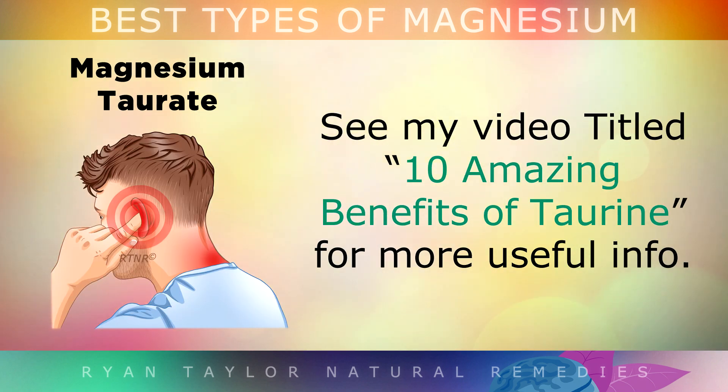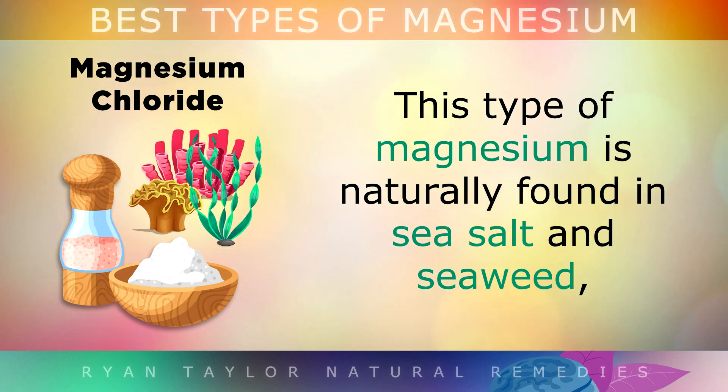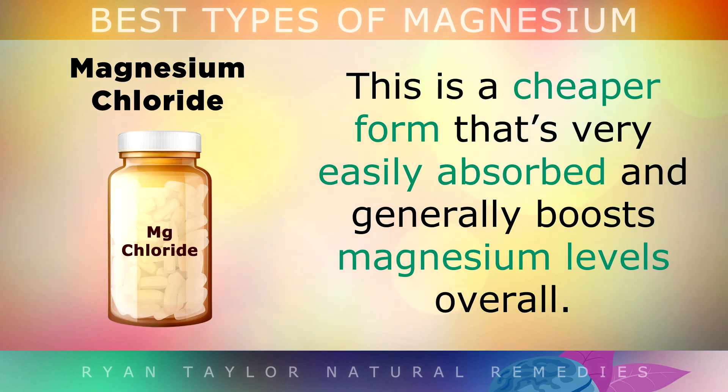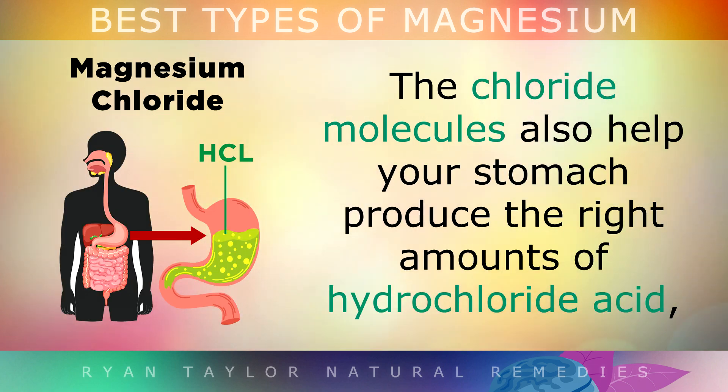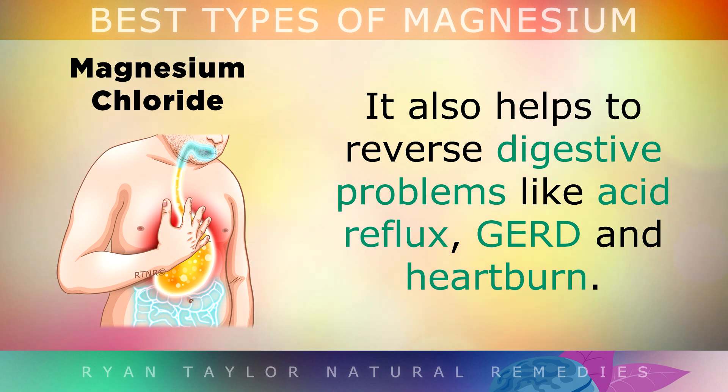Please see my video titled '10 Amazing Benefits of Taurine' to get more information about that. Magnesium Chloride is naturally found in sea salt and seaweed, but you can also get it as a supplement. It's much cheaper, very easily absorbed, and generally boosts magnesium levels overall. The chloride molecules also help your stomach produce the right levels of hydrochloric acid, which helps you digest and absorb your food, including vitamins, minerals and proteins. It's often recommended by doctors because it can help reverse digestive problems like acid reflux, GERD and heartburn.